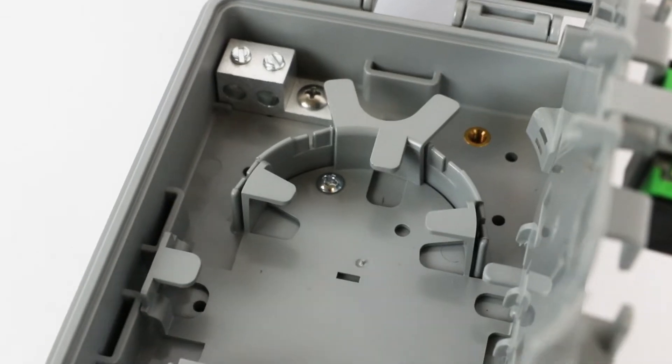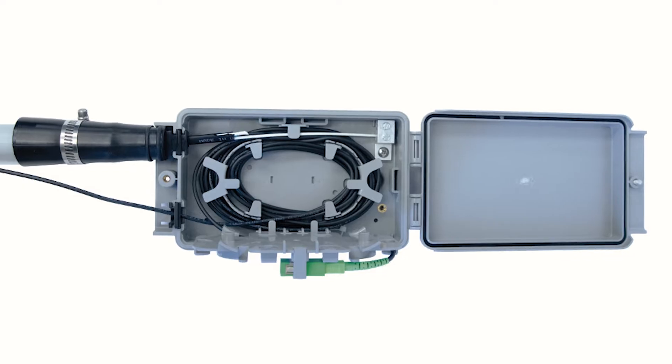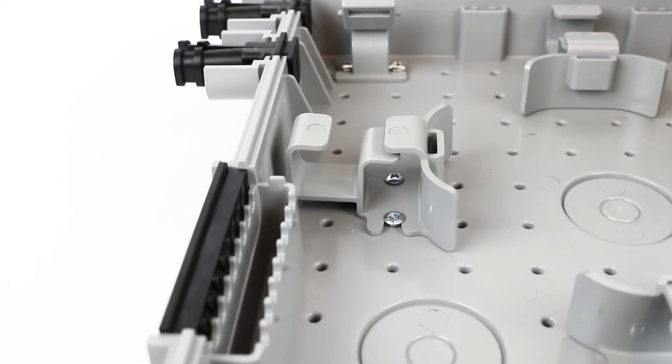Better fiber management, grommets that don't let bugs get into the NID and build nests, and even adapting the NID with new grounding options for the different parts of the country that require different grounding methods. We also thought through the cable management inside those NIDs, giving two channels of cable management — one for your drop cable and one for your inside-outside cable — to separate the mediums inside of the NID for easier repairs and installation processes.